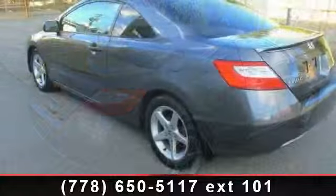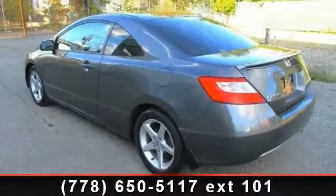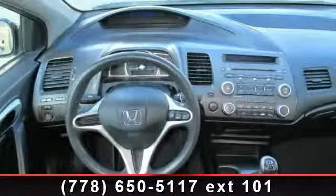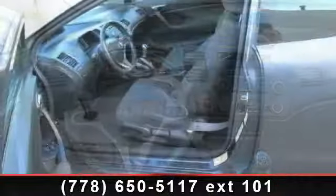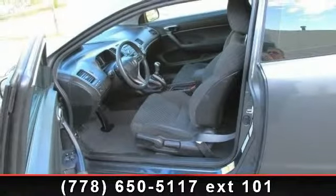Some of the top features included with this vehicle are rear defrost, power steering, ABS, engine immobilizer, remote trunk release, security system, AC, and driver vanity mirror. A test drive is waiting for you — call now to schedule an appointment at our dealership.